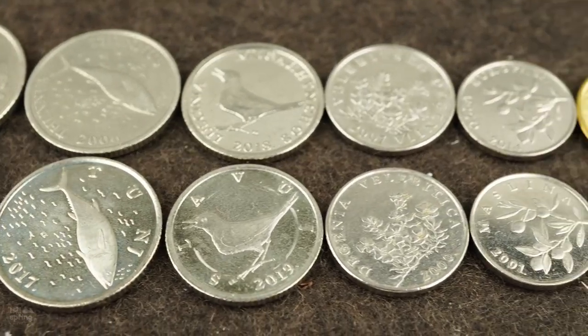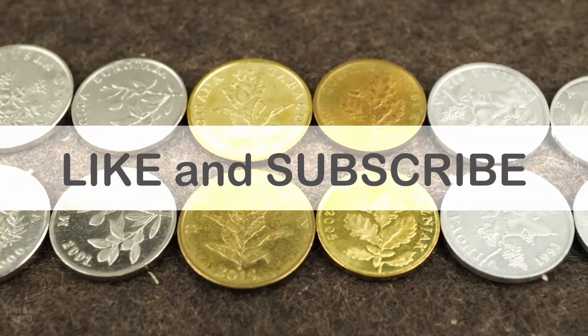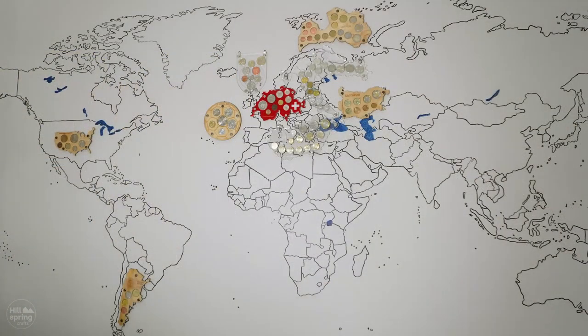Thank you very much. But that's it for this video. Smash that like button, subscribe to my channel, and if you like my coin holders, consider checking out my Etsy page. See you on the next video. Bye!